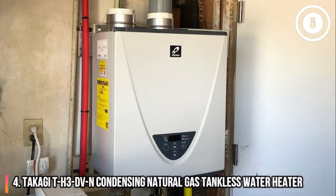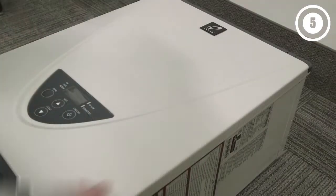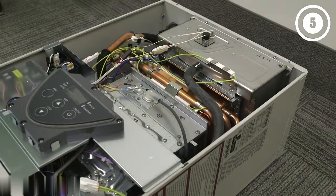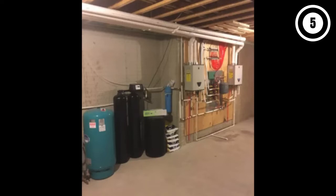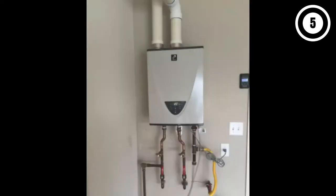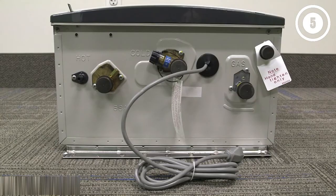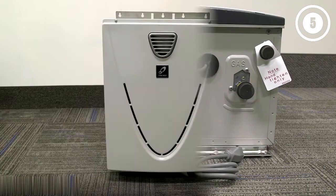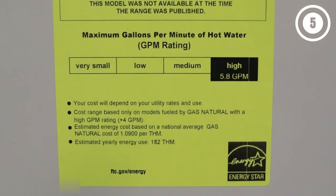Number 4: Takagi TH3DVN Condensing Natural Gas Tankless Water Heater. You'll spend more for a condensing tankless water heater, but these models work extra hard to capture energy and improve efficiency. The Takagi TH3DVN is capable of producing up to 10 GPM of hot water and can supply up to 4 fixtures in warm weather and 3 fixtures if source water temperatures are cooler. This ENERGY STAR certified natural gas tankless water heater saves energy by capturing heat from the exhaust using a secondary heat exchanger. This 199,000 BTU unit from Takagi, a Japanese water heater company, is known for producing a reliable flow of hot water for showers, appliances, and other household needs.